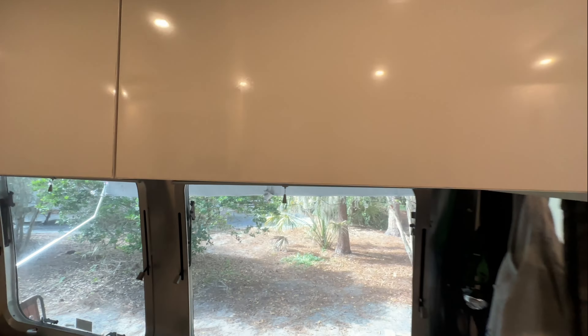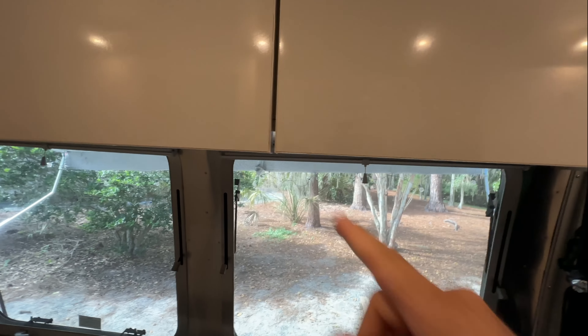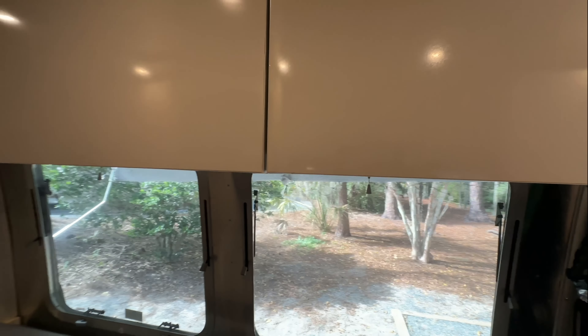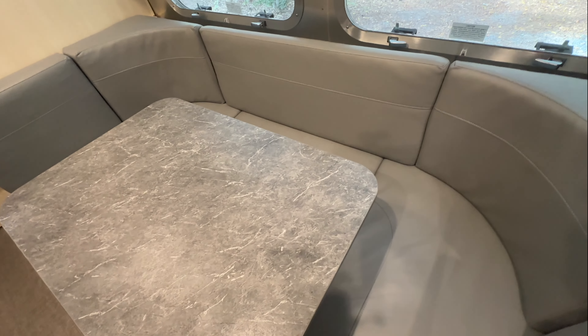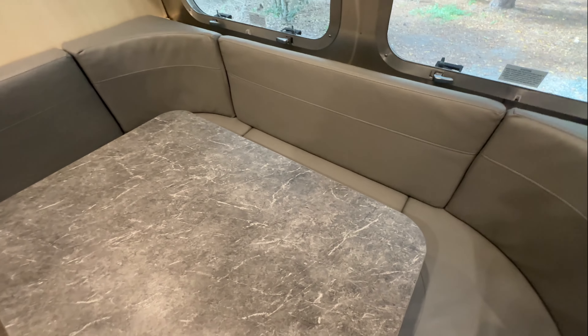The cabinets here are in the same state as they were before — some little issues, but Airstream never fixed them. The Dinota conversion has held up pretty well; we do convert it consistently into the bed.